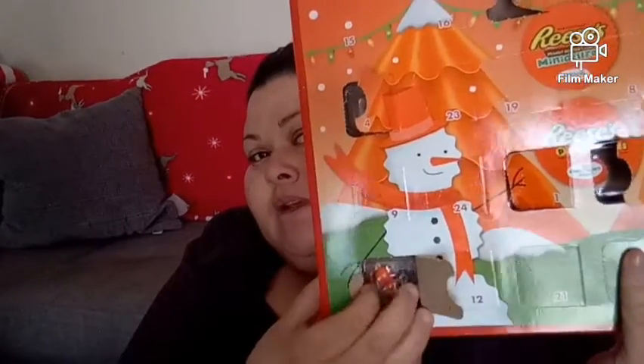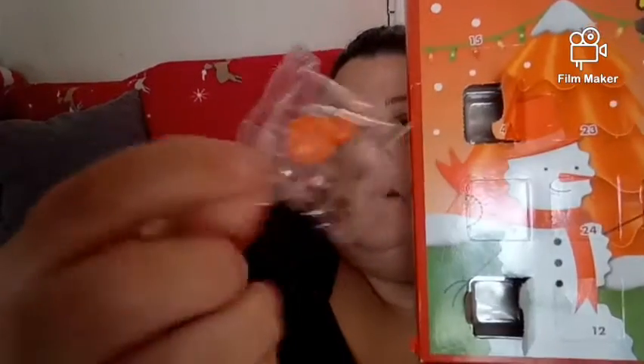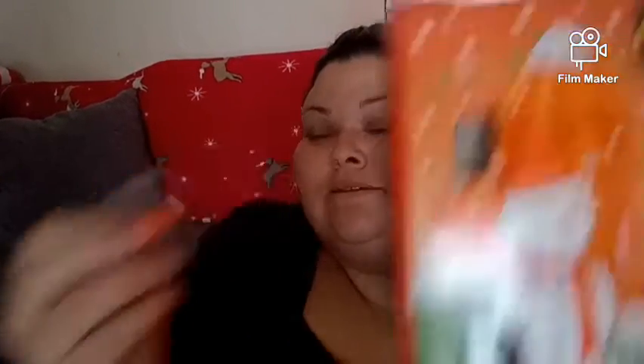And as I suspected, it's more of the colorful Reese's chocolatey pieces. These actually are really, really good!